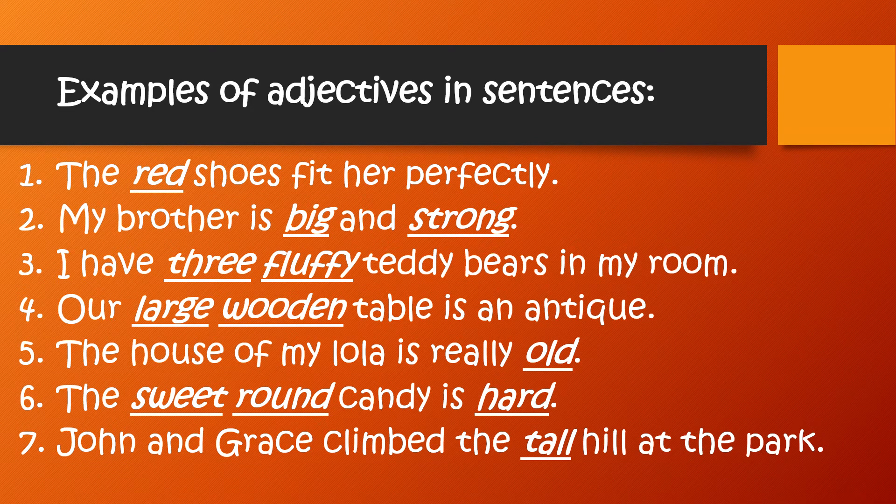And here are some examples of adjectives as used in sentences. Number one: the red shoes fit her perfectly. Number two: my brother is big and strong. Number three: I have three fluffy teddy bears in my room.